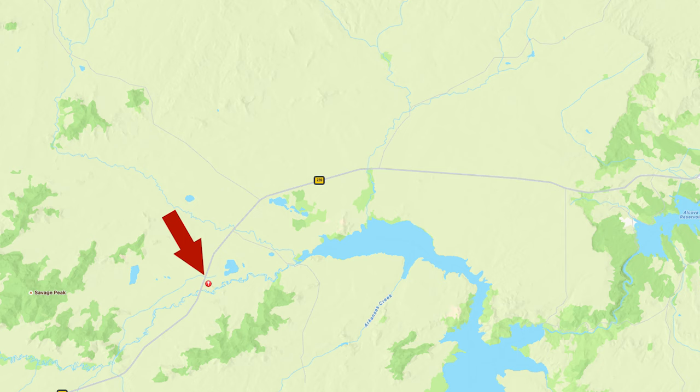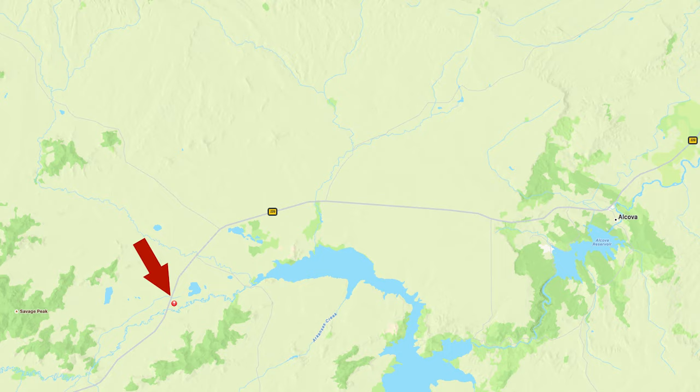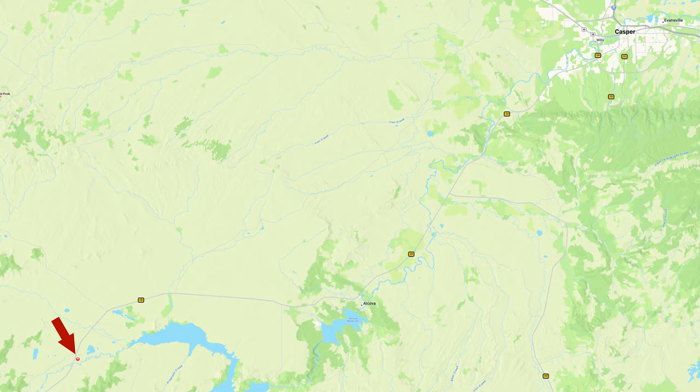Today, Independence Rock is located on Wyoming State Route 220, about 60 miles southwest of Casper. If you drive the route between Casper and Rollins, you'll go right past this intriguing piece of U.S. history.